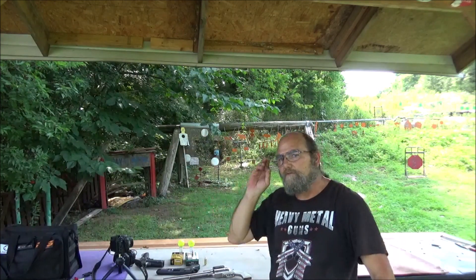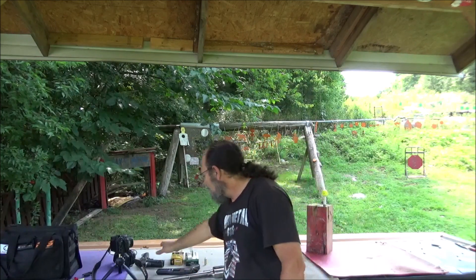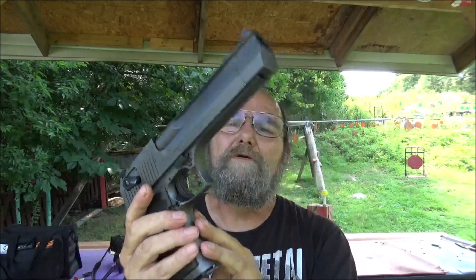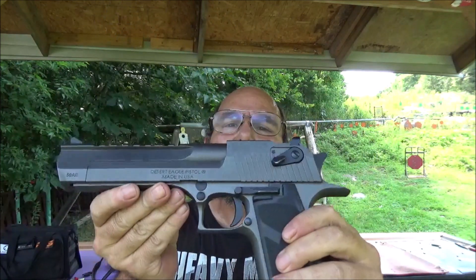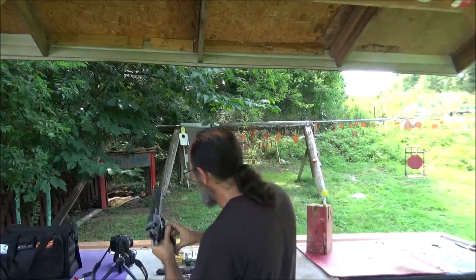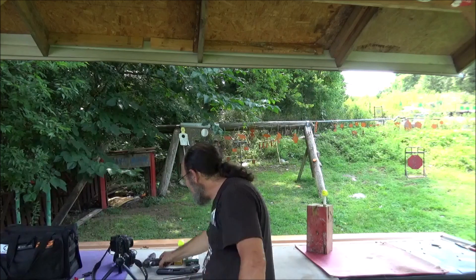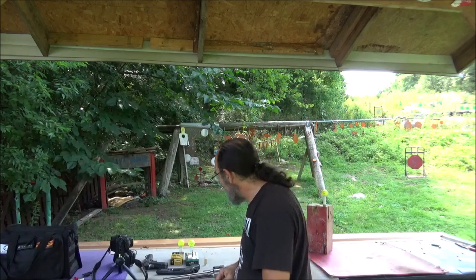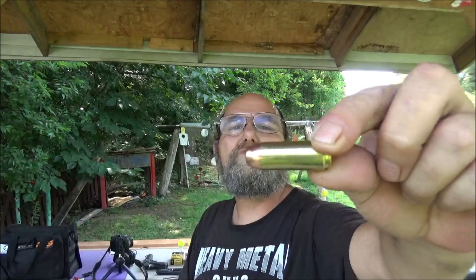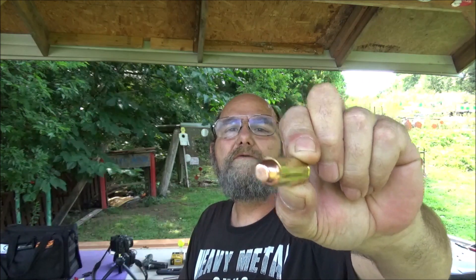And of course, what would big calibers be without bringing out my little buddy? My Deagle in .50 AE. This is, without a doubt, my favorite range plunker. I've had that thing for a good while now. And for it, we've got a 325-grain full metal jacket flat nose. That ought to hit that thing with a vengeance.